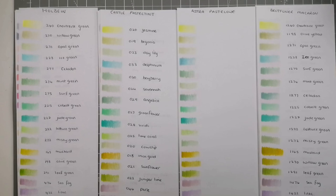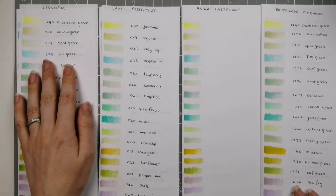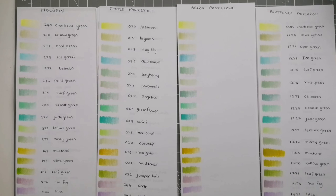Hi guys and welcome back to the channel. This is the much requested pastel pencil comparison video. I've got a few different sets to compare: the Holbein 50 set, the Castle Art Pastel Tint 48 set, the Astra Pastelove 50 set, and the Brute Funer Macaron 50 set, and I have those here to go through and show you today.